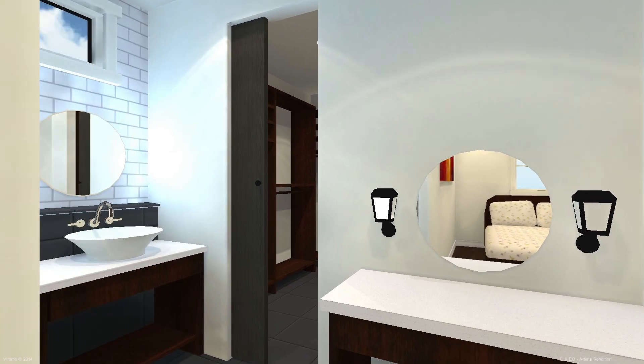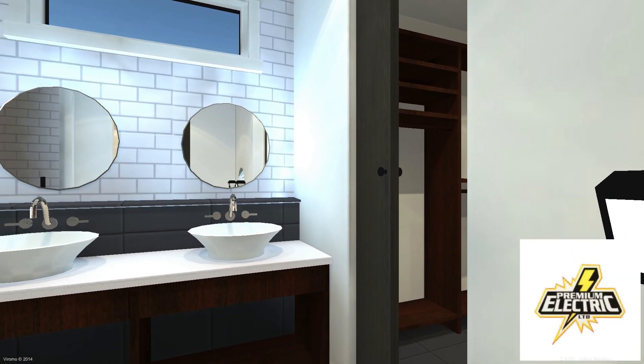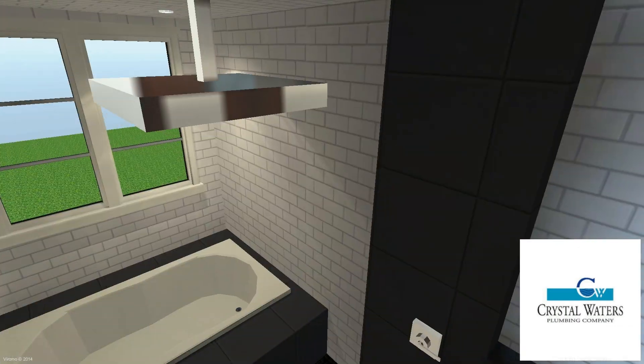No dream home is complete without a decadent en suite, and this year's home is no exception. A true owner's retreat, this stunning en suite features dual sinks and a separate makeup counter, a custom tile shower with glass walls,